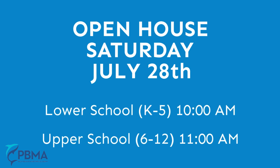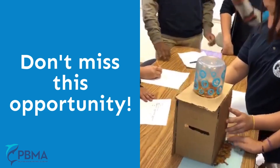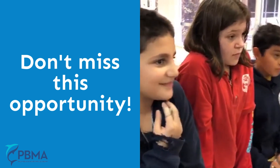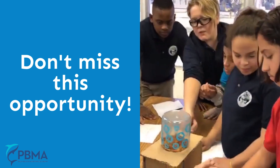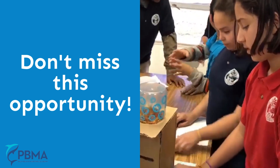We invite you to our next open house Saturday July 28th, 10 a.m. at our lower school and 11 a.m. at our upper school. This is an excellent opportunity for you and your child to learn about all of the exciting programs we offer for children from kindergarten through 12th grade.